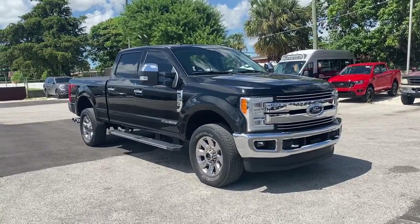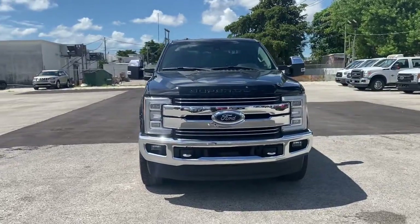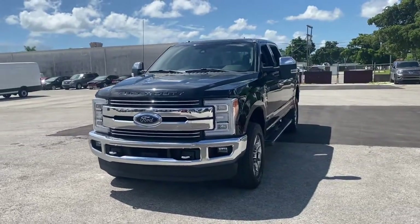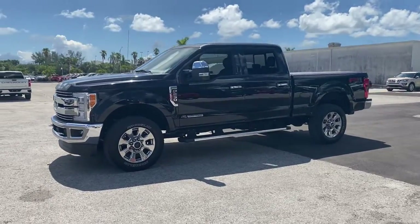This could be the car for you. The 2018 Ford F-250. This vehicle is an outstanding buy with fewer than 90,000 miles on the odometer. If you're going to do it, do it right.